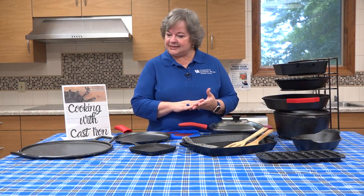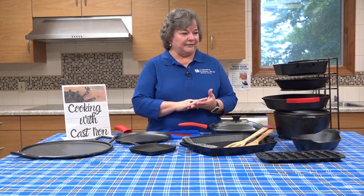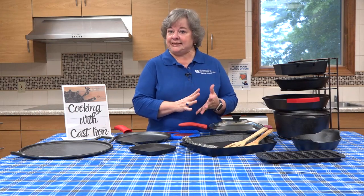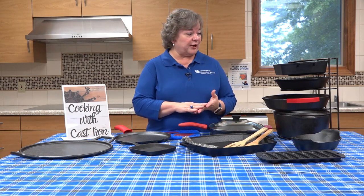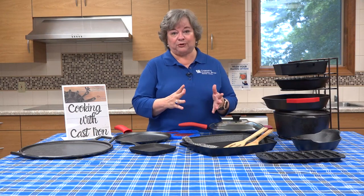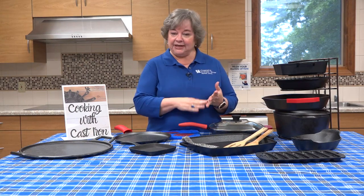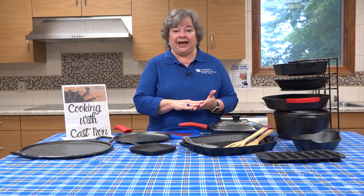All the cast iron pieces that you find today — new, from shopping online or in stores — come pre-seasoned, and this has not always been the case. I remember as a young bride about 45 years ago, I received a cast iron skillet as a wedding present. At the time I was not real thrilled with it and I never really thought I would use it. But having come from a family where my mom, my grandmother, my great-grandmother had always used a lot of cast iron, I thought...